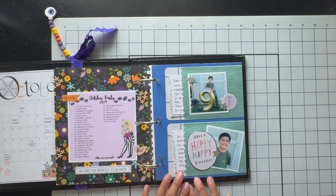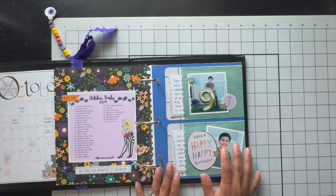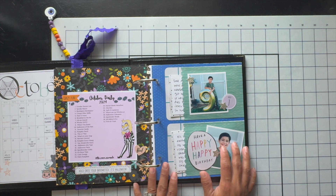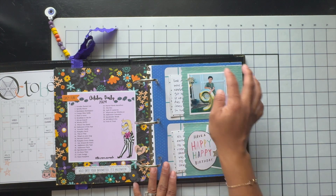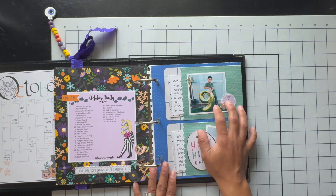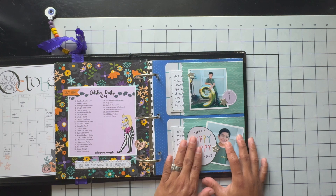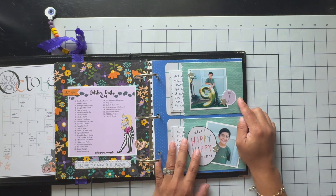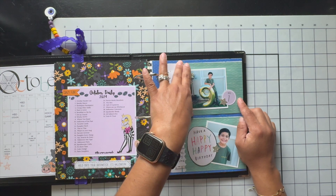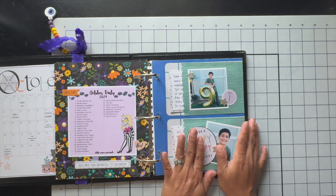Hello, my ghoulish friends, thank you for joining me today. This is Diana, the Paper Pineapple, and if you're new here, welcome. I am still working in my October daily album, and this was my last entry that I made, which was October 1st — my son's birthday — so I have a process video of that.